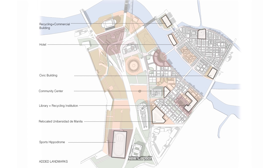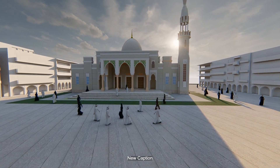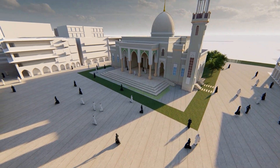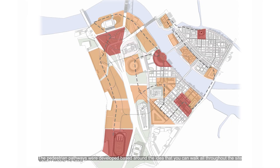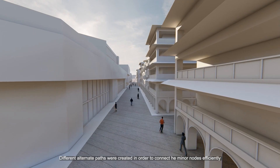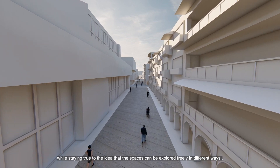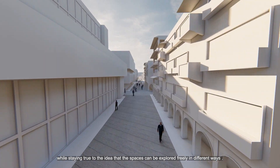Through this exploration, you will find yourself in either the community plaza or the mosque area, as they greatly open up upon entering their respective locations. The pedestrian pathways were developed around the idea that you can walk throughout the site without being obstructed. Different alternate paths were created to connect the minor nodes efficiently while staying true to the identity that spaces can be explored freely in different ways.